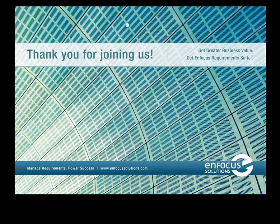Thank you for joining us for the introduction to EnFocus Requirements Suite, a Web 2.0-based collaborative requirements management solution. With this tool, you can capture, manage, and leverage complete accurate requirements across people, processes, and technology. And you can spur innovation, save time, and cut costs for greater business value. For more details or to contact a member of our team, visit us online at EnFocusSolutions.com or follow our blog at blog.EnFocusSolutions.com.